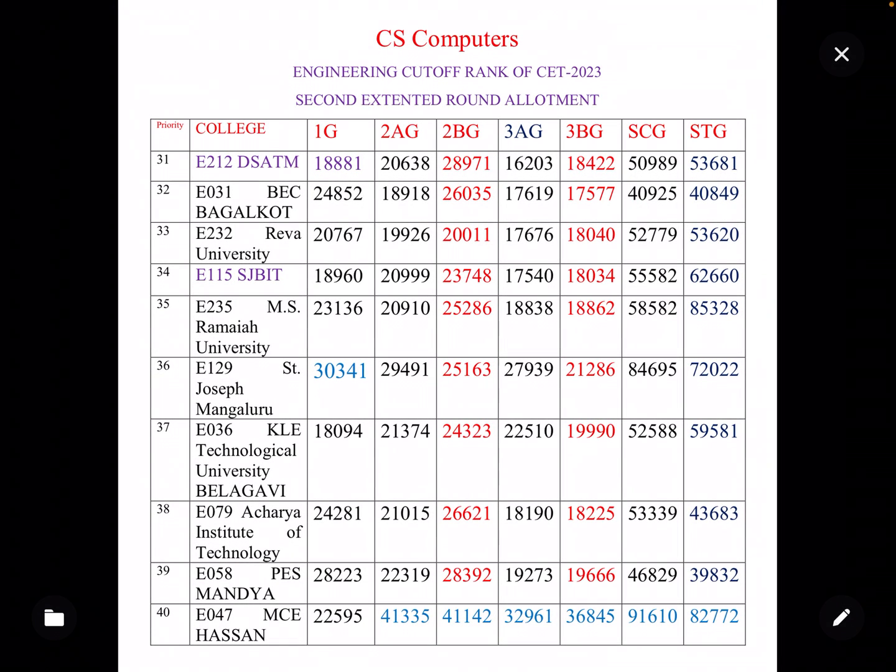Hello future engineers, welcome to the new video. In this video we will discuss category-wise cut-off for Computer Science with course code CS, for colleges ranked top 31 to top 40. This is based on last year's second extended round only. Note that new cut-offs may vary by plus or minus 10 percent for some categories and plus or minus 20 to 30 percent for others, so use this as a rough reference.